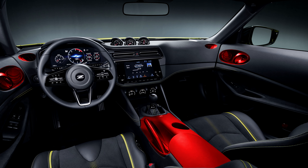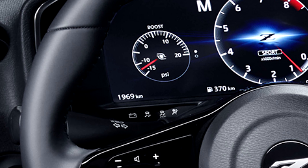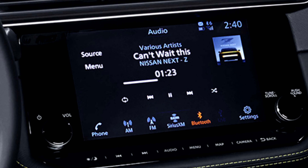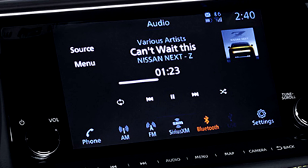The most important image to surface last night was this high-definition photo of the interior — there's a lot going on, so let's dive in. Ignoring the outdated bits like the center console and old door handles. Looking at the Easter eggs: the mileage reads 1969 kilometers — 1969 being when the original 240Z was first unveiled. The estimated distance to empty reads 370, like the 370Z. The clock reads 240, as in the original 240Z. There's also a song listed as 'Can't Wait This' paused at 01:23, which some people think might hint at January 23rd as a date.